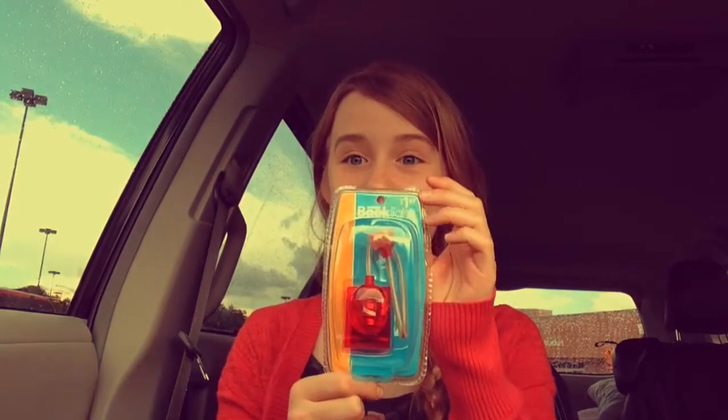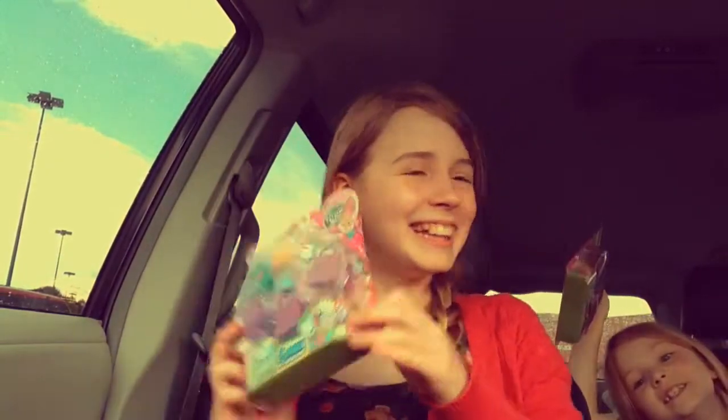We just stopped at Walmart to get a book light so I can read at night at camp, and we ended up also getting Shopkins! It's going to be like a mini opening — it's a five pack. Let's see who we got!